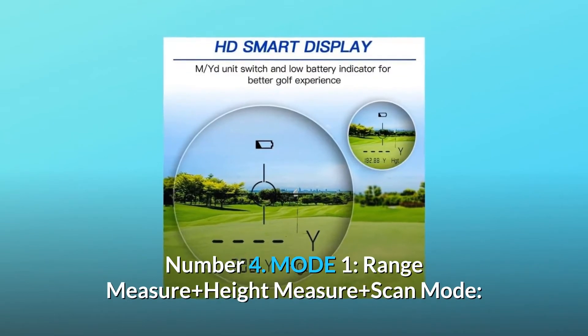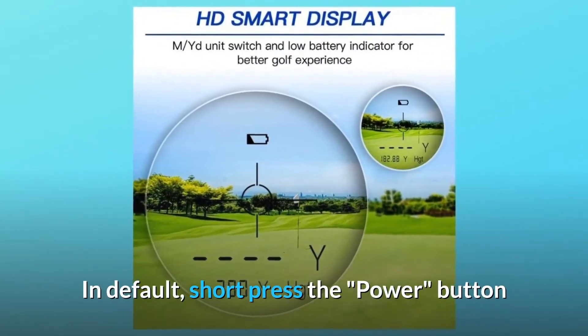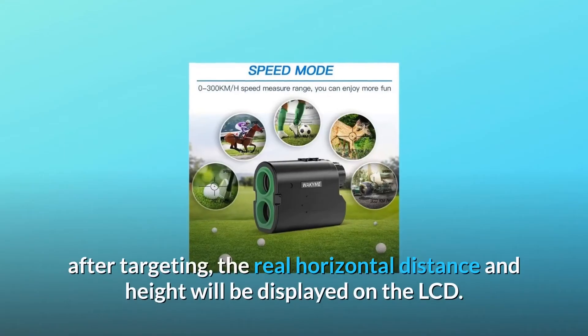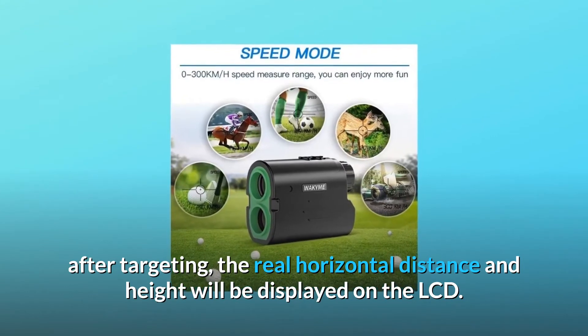Number four: Mode 1 — range measure plus height measure plus scan mode. By default, short press the power button after targeting and the real horizontal distance and height will be displayed on the LCD.